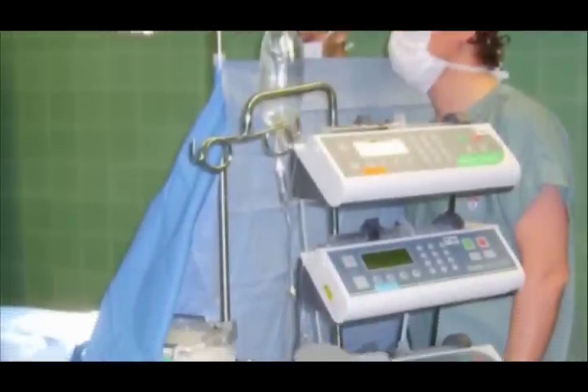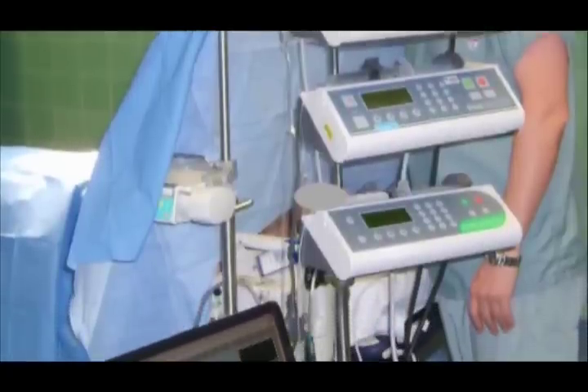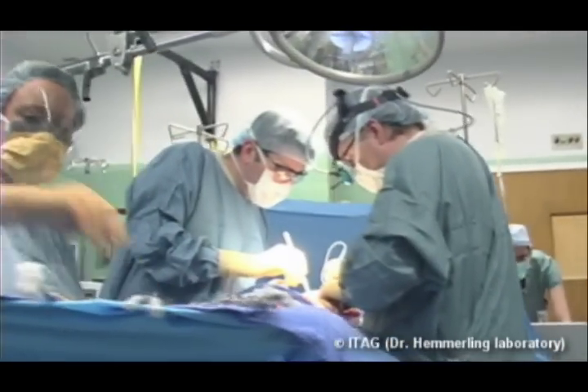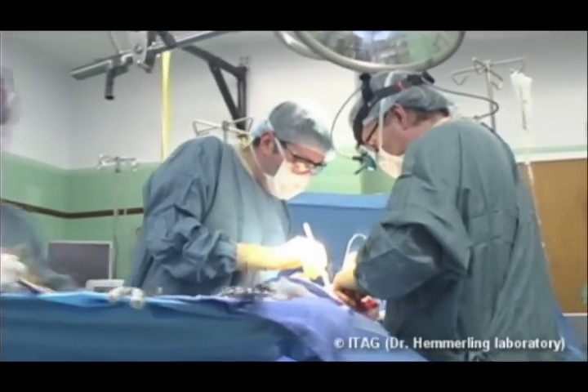Dr. Thomas Hemmerling, an anesthesiologist and professor at McGill University in Montreal, has been developing a system that automates the process for delivering anesthetic. During a surgical procedure, anesthesia is used to block sensations for a patient such as pain and distress.